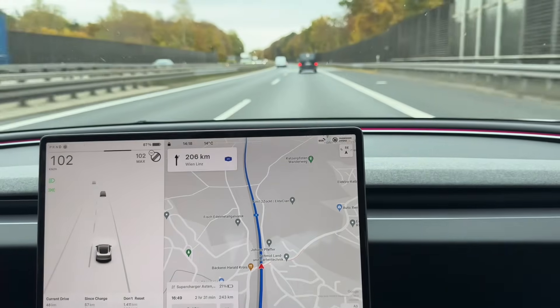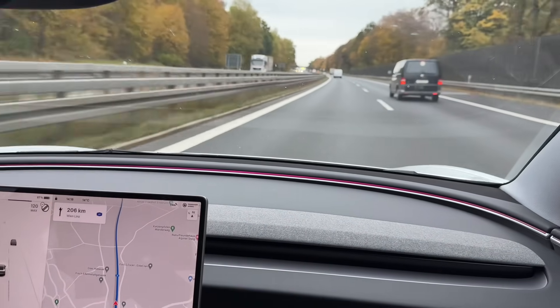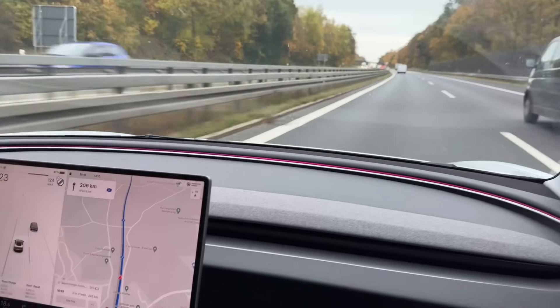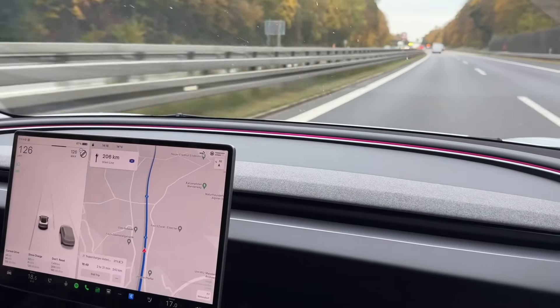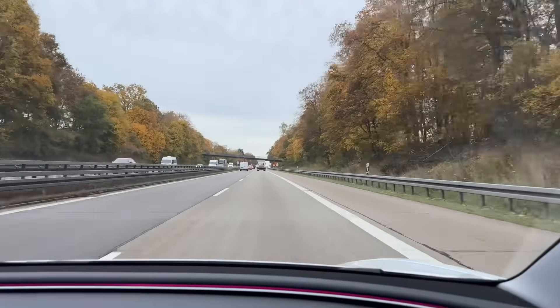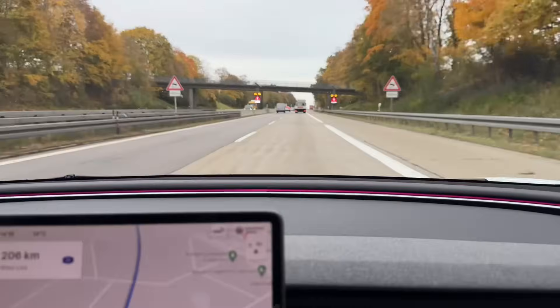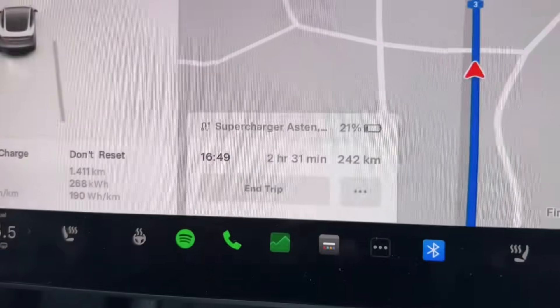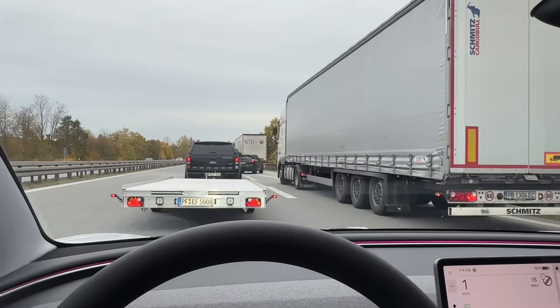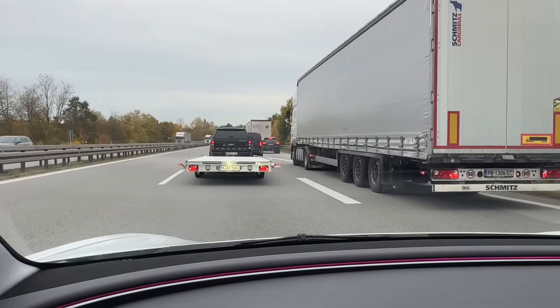As promised, this is an efficiency test so I'm not going above 130 km/h, which is about 75 miles per hour. Let's see how much battery we use until we get to our next destination, which is about 242 kilometers or two and a half hours away.